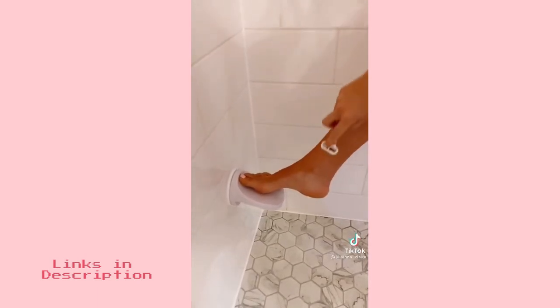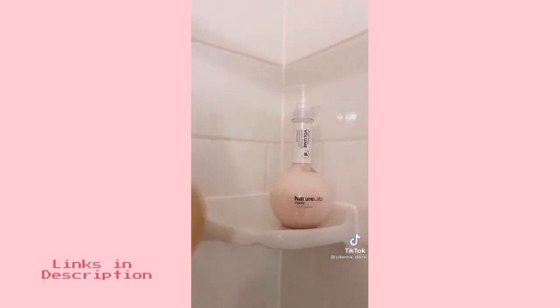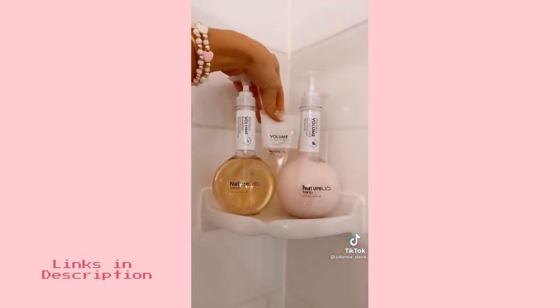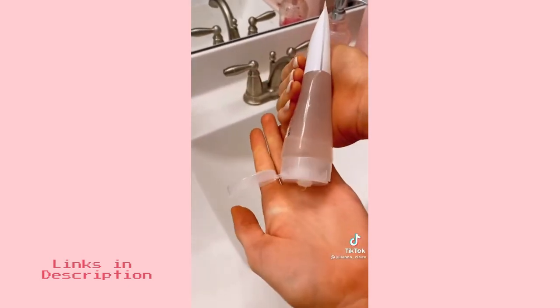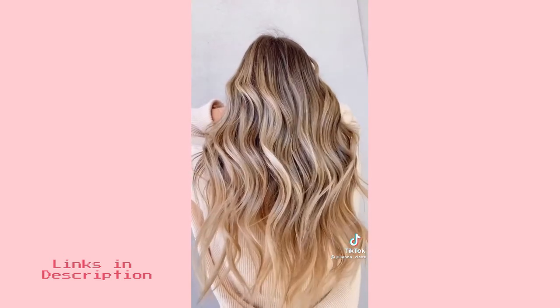This rental-friendly shower footrest attaches to your shower through suction and makes shaving so much easier. This clean and cruelty-free brand called Nature Lab helps repair hair health by using plant stem cell science. Their entire line is available on Amazon, super affordable, and I'm obsessed.